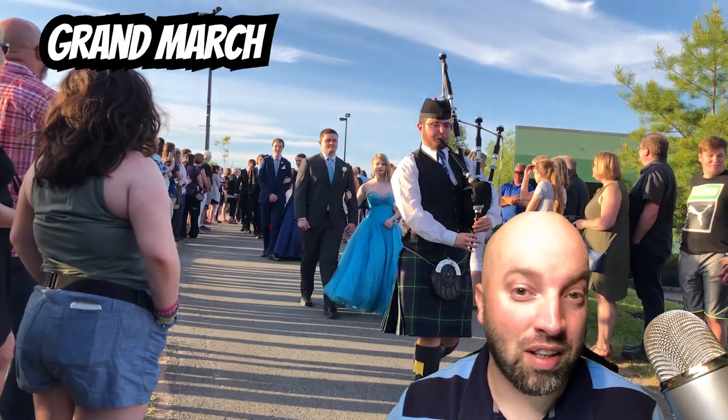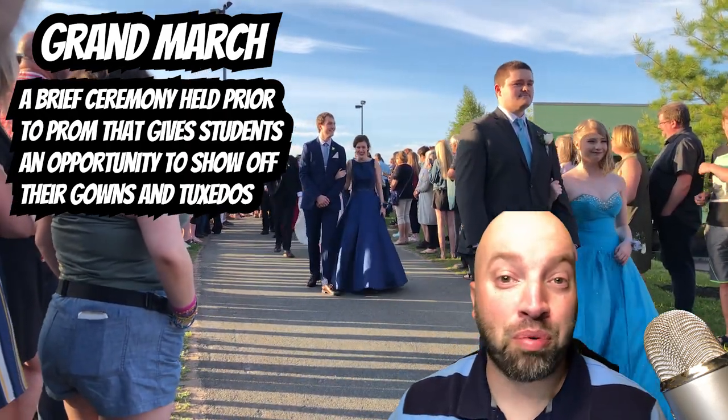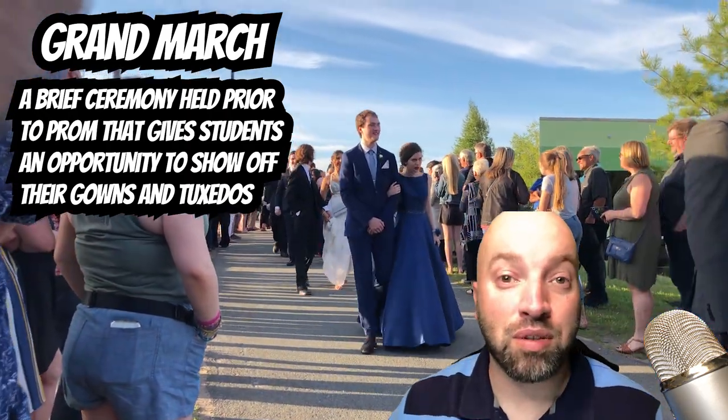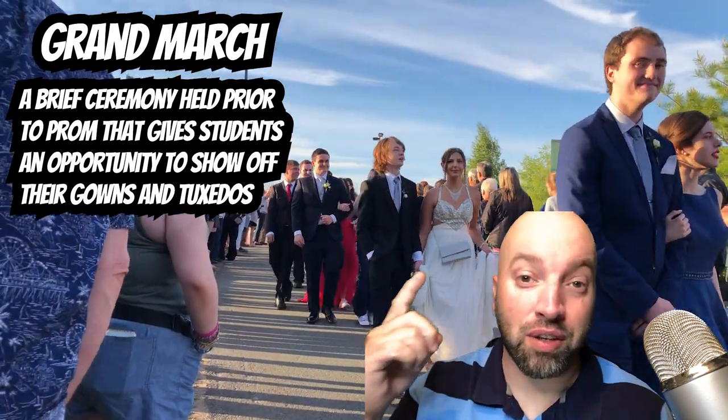Before you go into the prom, you do what is called the Grand March. The Grand March is a brief ceremony held prior to the prom that gives the students the opportunity to show off their outfits, just like in this video that's playing behind me.